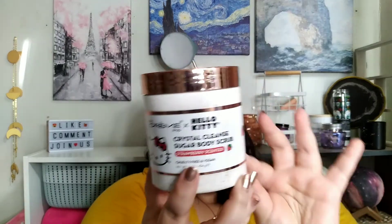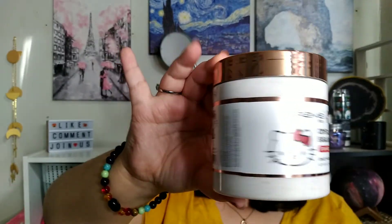The last item in this bag is from The Crème Shop. It's the Hello Kitty Crystal Cleanse Sugar Body Scrub in Strawberry Scented, for $5.99. It's cruelty-free and vegan. Looking at the ingredients, there's not many — it's sugar, petrolatum, fragrance, and probably some preservatives. I'm definitely going to try this out.